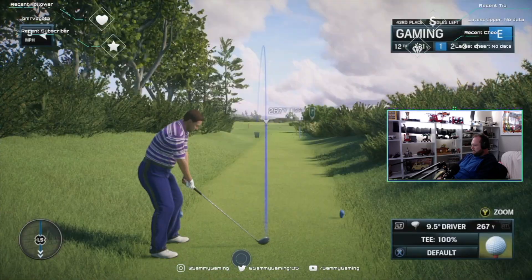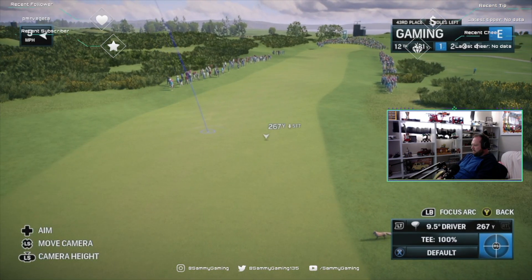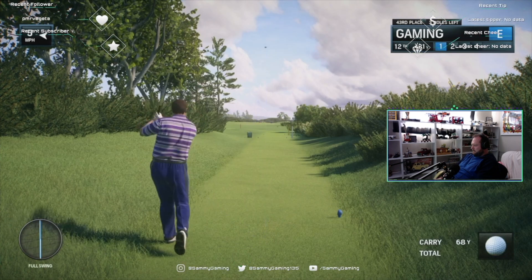Frank, how do you size up the 12th hole here at Royal Troon? Well, first look at 430 yards — you'd think it'd be a rather easy par four. But that's not really the issue; the issue is gorse right and left.